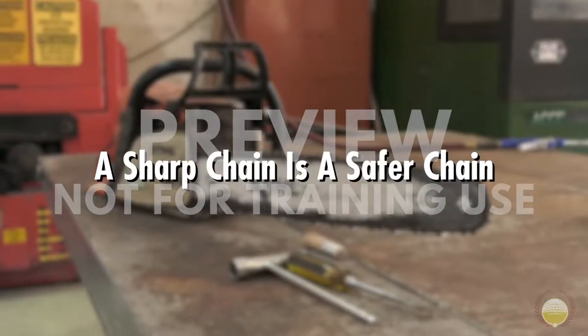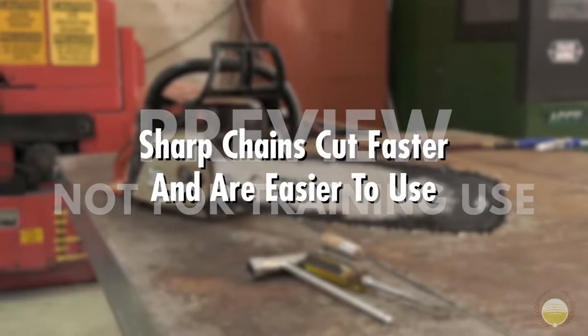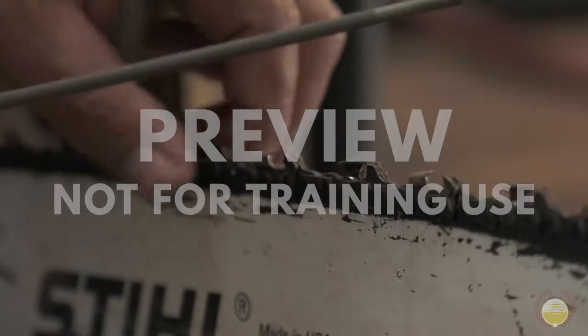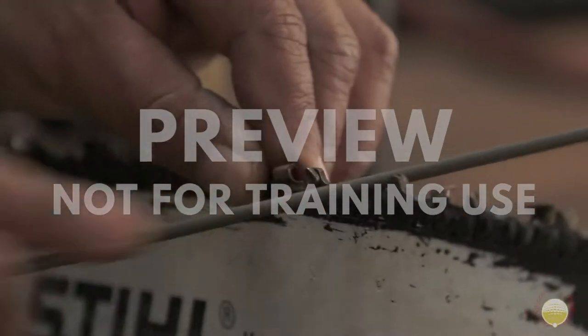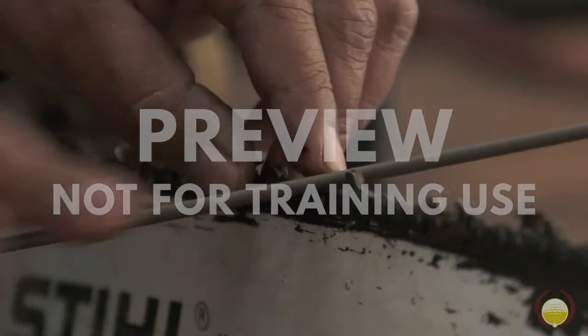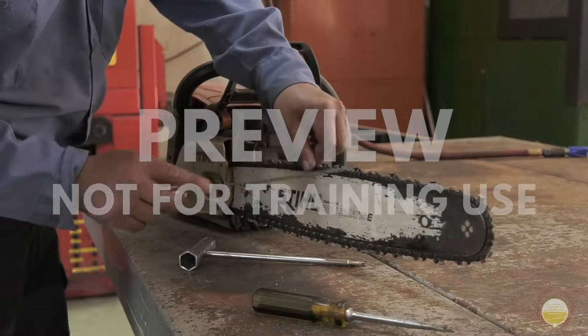You might not think that a sharp chain is a safer chain, but sharp chains cut faster and are easier to use, so they're actually safer than dull chains. If you find the chain needs to be sharpened, first find the tooth with the most damage and mark it so you know where you started. Line up the file and push from one side to the other. Once the tooth is straight and sharp, move on to the next one. Repeat the process until all of them are sharp and the same size.